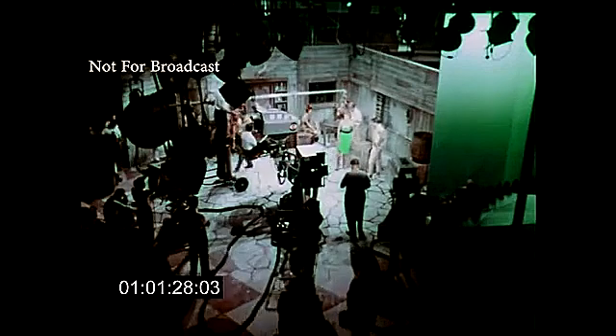Now, this might look like a bad dream, but actually it's just a high view of Miss Page rehearsing her number. Miss Page goes through this portable door, and after another camera has picked her up on the other side, the door is removed by stage hands.